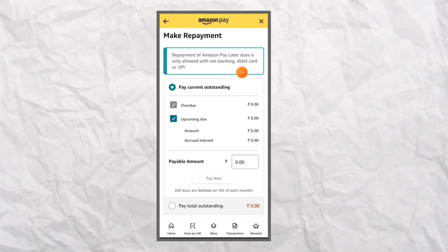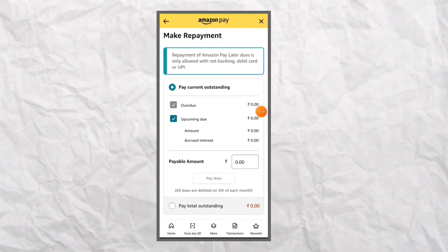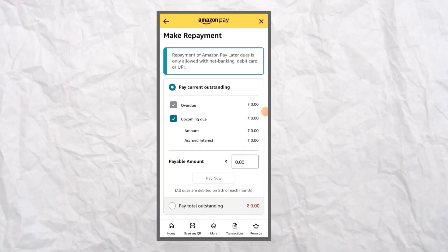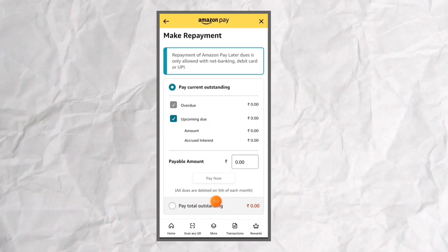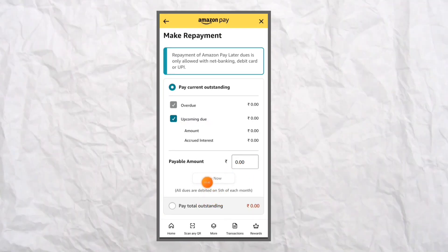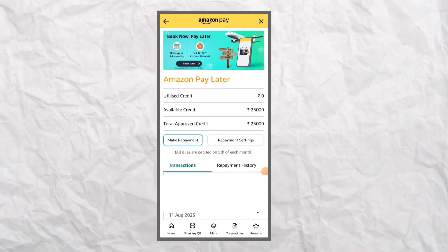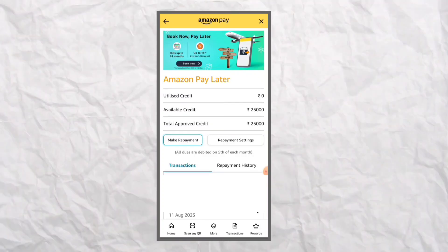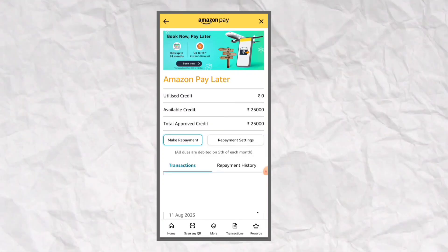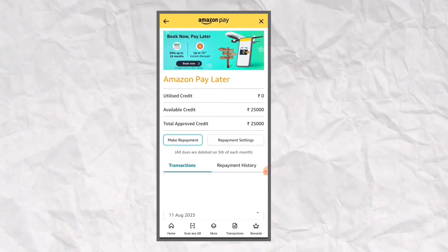If you want to use the debit card, you can pay. If you want to pay the due date, you can use the payment option. I am using it regularly. I am using EMI for 3 months or 6 months. You can pay using the payment option and enable the auto debit option.